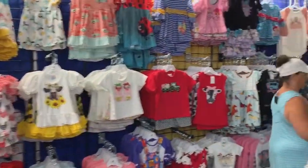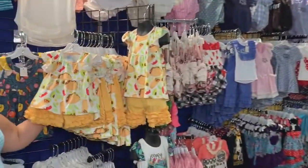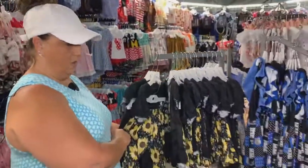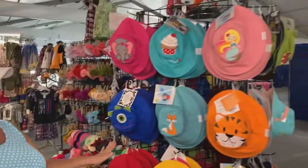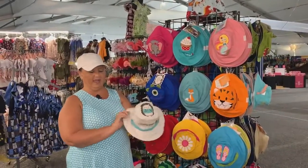We have campers, we have tacos — the tacos is one of our most popular. Sunflowers are all the rage right now. Let me show you these cute little hats that we have for the children. These hats are reversible, so they get two hats in one.